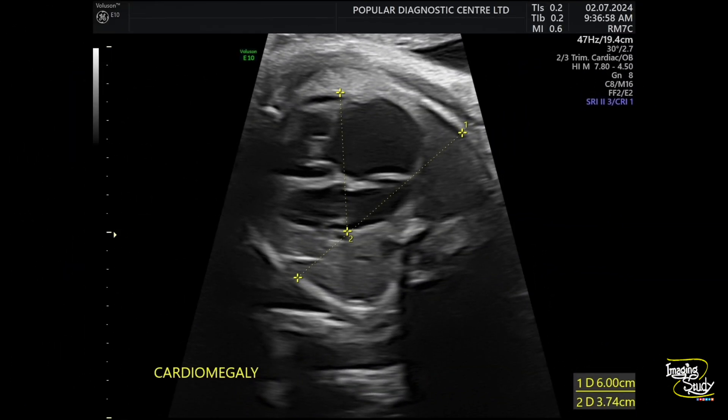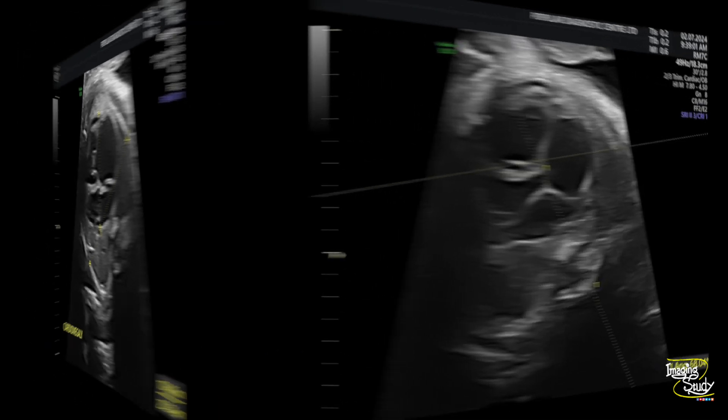Here you can see the cardiomegaly. The transverse diameter of the heart is more than 50% of the transverse diameter of the chest. You can also measure it with the cardiothoracic ratio using circumference measurement, but it clearly looks quite enlarged. We have tried to measure the cardiac axis and it is around 68 degrees. The normal value is around 45 degrees plus or minus 20, so it is slightly deviated to the left.